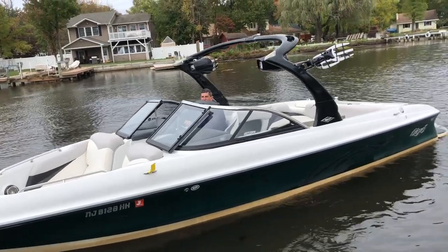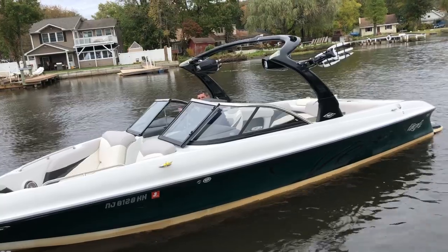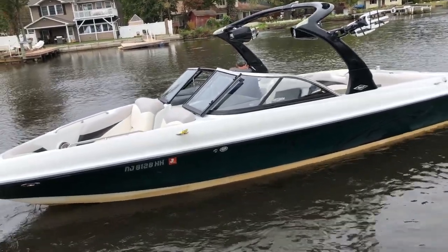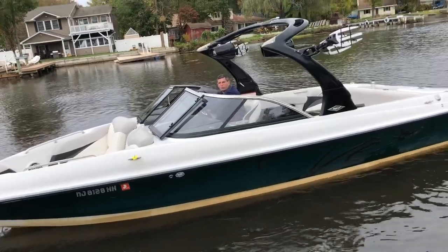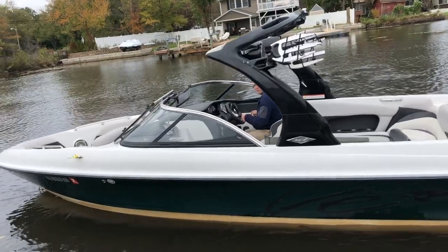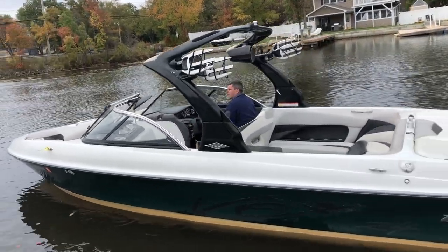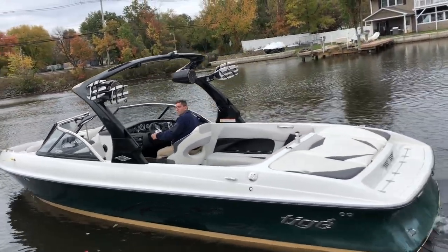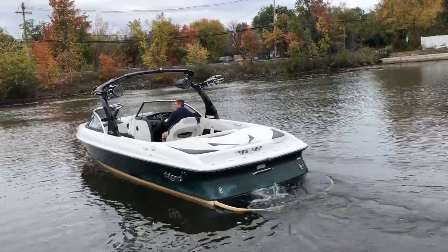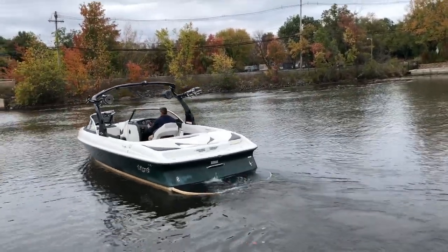I actually have the heat on right now — it's blowing hot air, which is a nice feature for a wakeboard boat. Of course there's a bow door to block off the bow. It's got a high-point ski pole on the tower and also a low point to tow tubes, along with a low boarding ladder in the back with a swim platform.